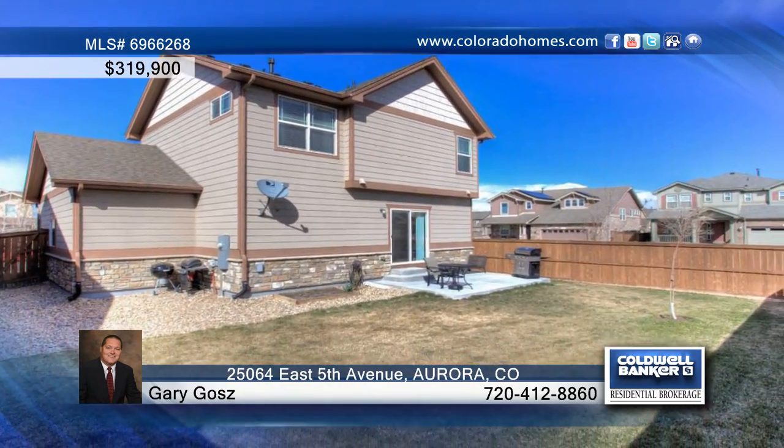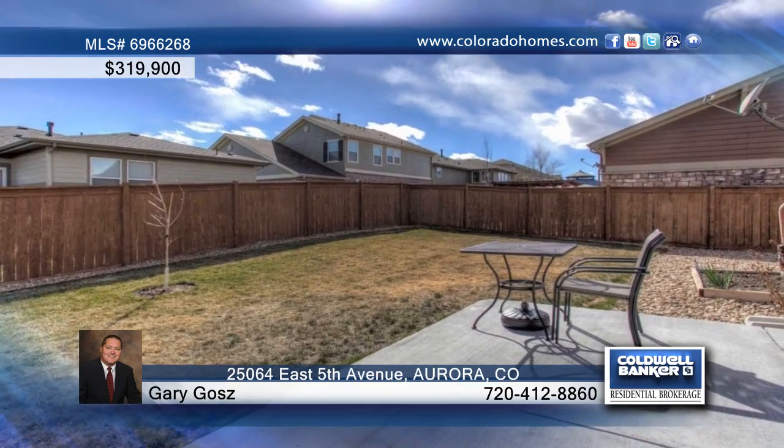Gary Gotts says don't miss the opportunity to see this home as it won't last. Call now to learn more.